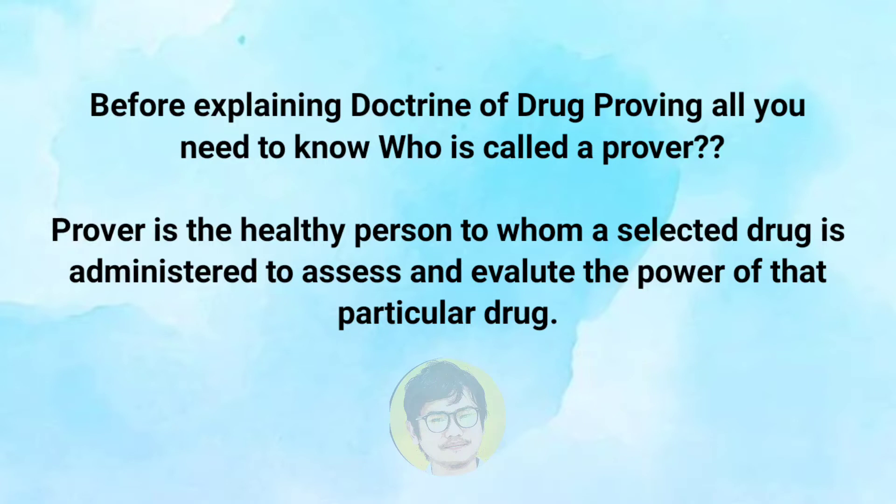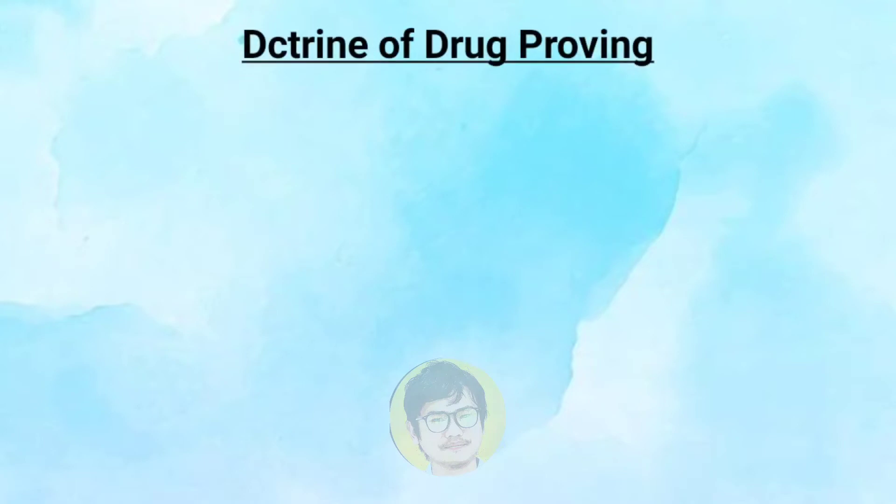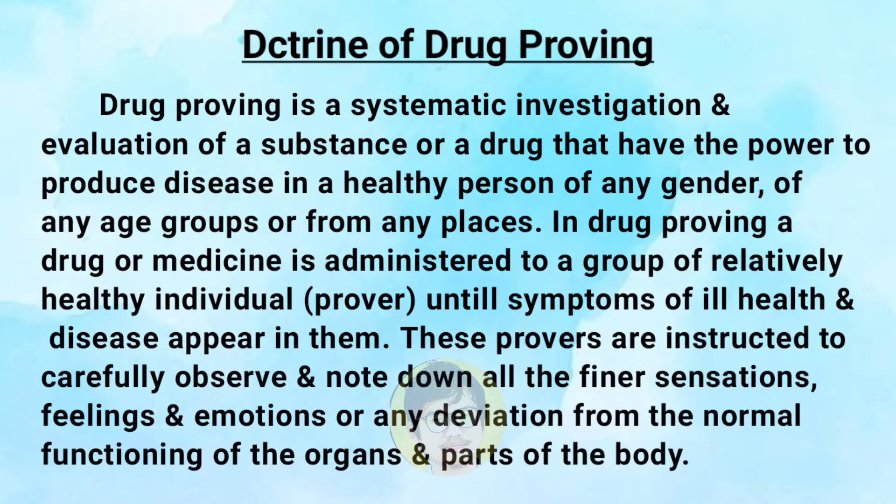Drug proving is a systematic investigation and evaluation of a substance or drug that has the power to produce disease in a healthy person of any gender, any age group, or from any place. In drug proving, a drug or medicine is administered to a group of relatively healthy individuals, who are also known as provers, until symptoms of ill health and disease appear in them.